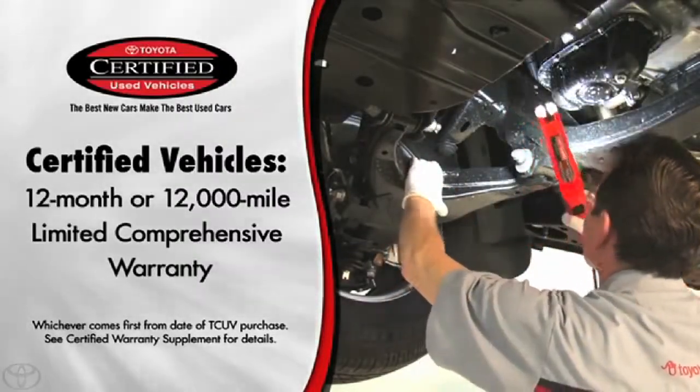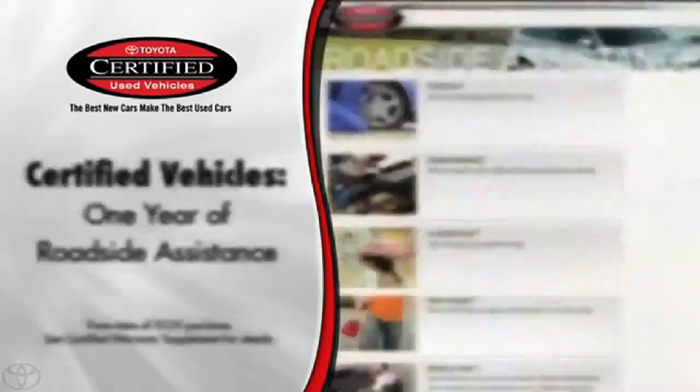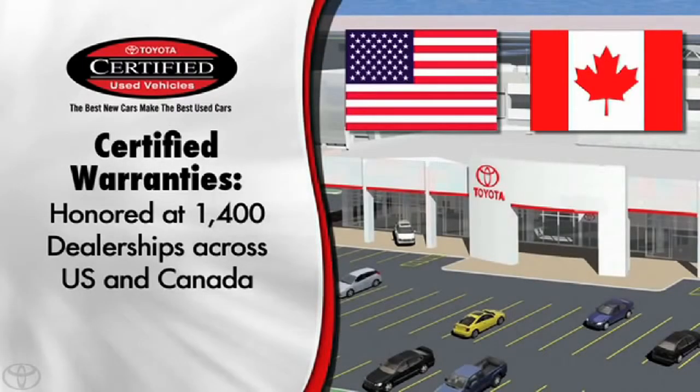All certified vehicles are backed with a 12-month, 12,000-mile comprehensive warranty, a 7-year, 100,000-mile limited powertrain warranty, and one year of roadside assistance. These warranties are honored at more than 1,400 Toyota dealers in the U.S. and Canada.